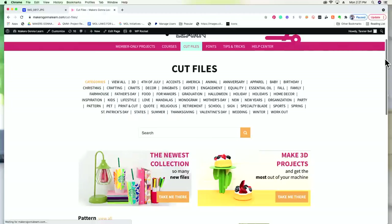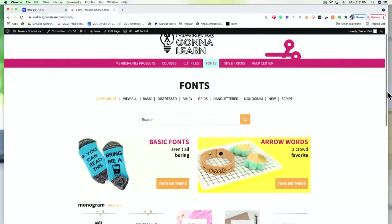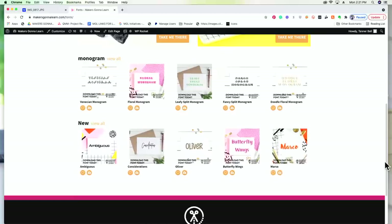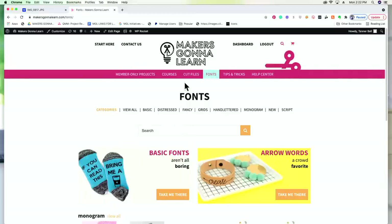We also have an amazing font library, categorized by type. Another cool feature is our collective PDF — an ongoing document updated with each new launch that you can download for easy access to all the files. The files are compatible with design software; I personally love Illustrator for creating files.